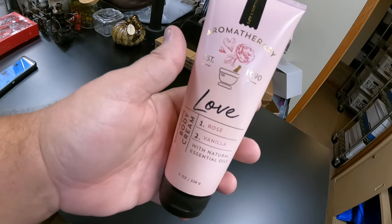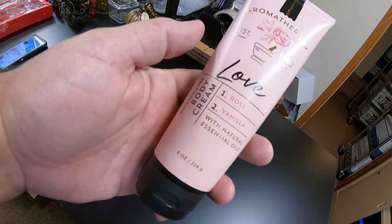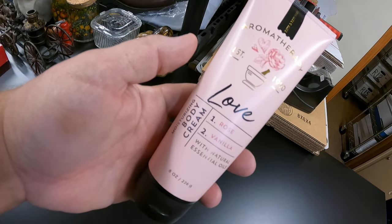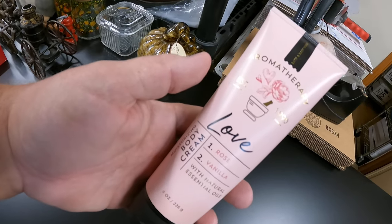Then we have a Bath and Body Works aromatherapy body cream. It sold for $12 and it's going to California. I believe Donna got that at a garage sale — probably paid a buck or something.